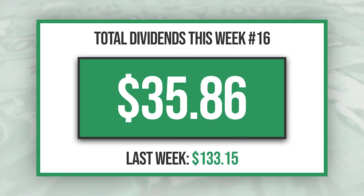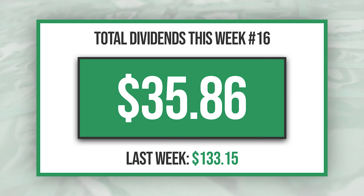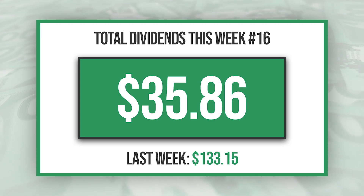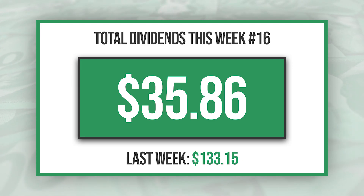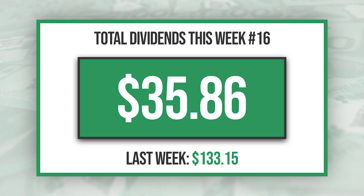As for dividends this week, I received $35.86 worth, which is nothing compared to what I got last week. Last week was the most dividends I've received in a single week, which was $133.15.